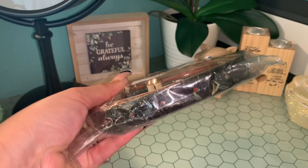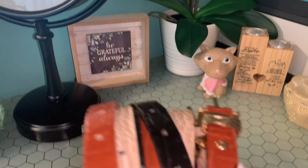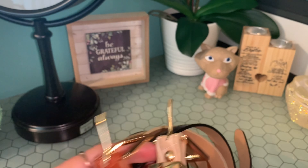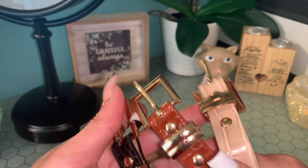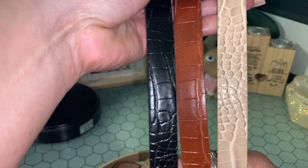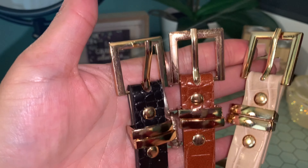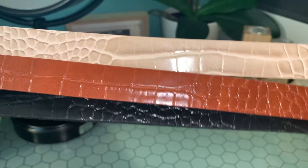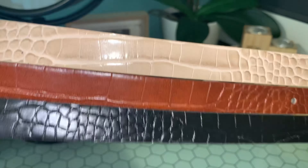The next thing I ordered from SHEIN is these belts — it comes in a pack of three. I needed some new belts and this is my first time touching them. They are so soft. These are what the buckles look like and they have these different prints on them. I love the gold finish on them. I needed some belts, so I got me some belts.